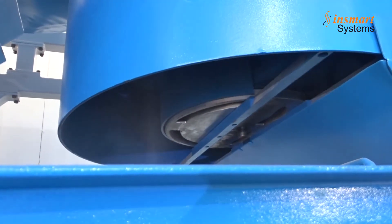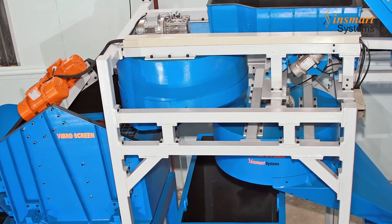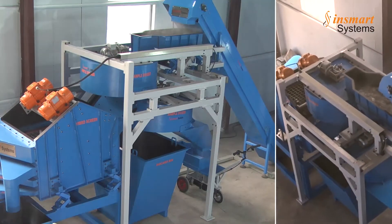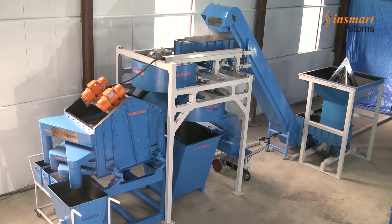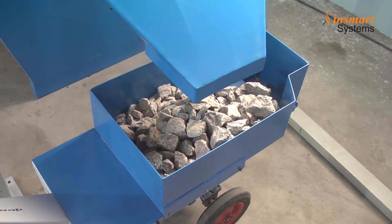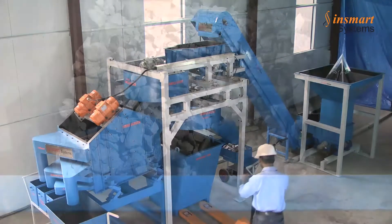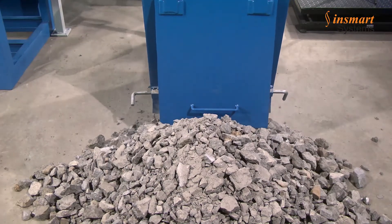The discard material from the primary sample divider passes through a secondary sample divider aligned directly below the primary. In the secondary sample divider, about 7 to 9 kg of material is collected for sample preparation purposes, directly into a mobile trolley. After all three jumbo bags are processed, about 25 to 30 kg of material is collected in the mobile trolley. The discarded material from both sample dividers is about 840 kg, which is dumped in a discard bin.